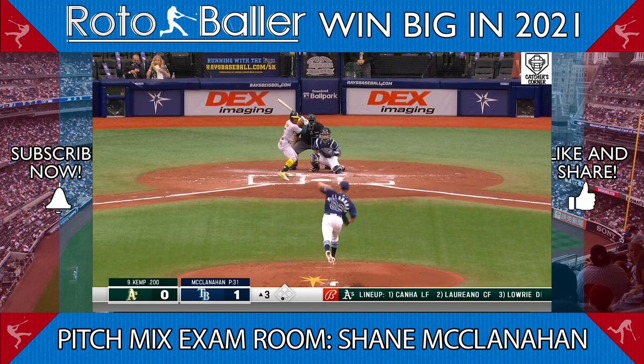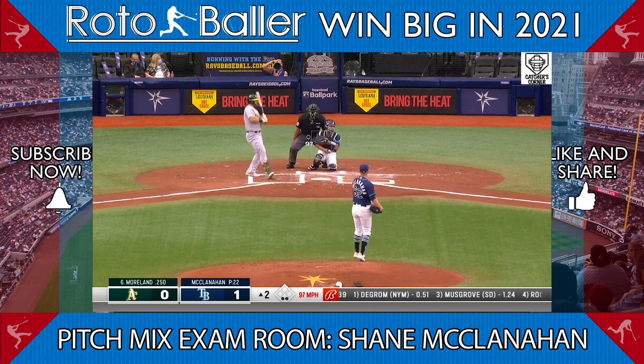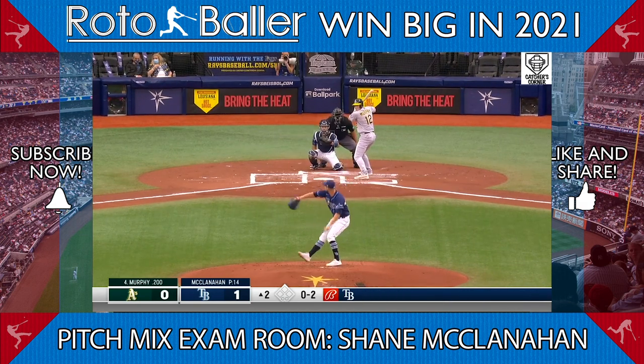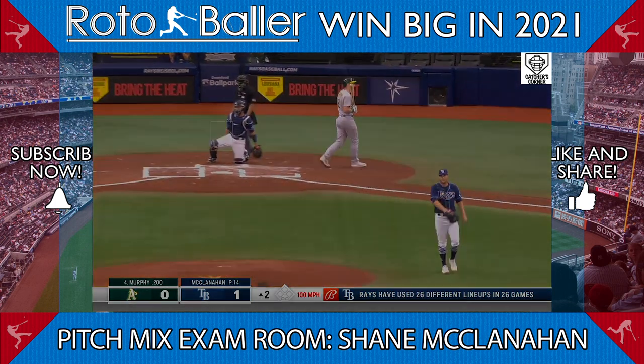Since McClanahan's 100 mile-per-hour heat likely blew away most minor leaguers, I'm confident that this is an adjustment he can make going forward, and I'm very much in on him. He has two tremendous pitches and two secondaries that flash plus. While I think the Rays will be cautious with him this year, his upside makes him a guy I want on my bench in all leagues.